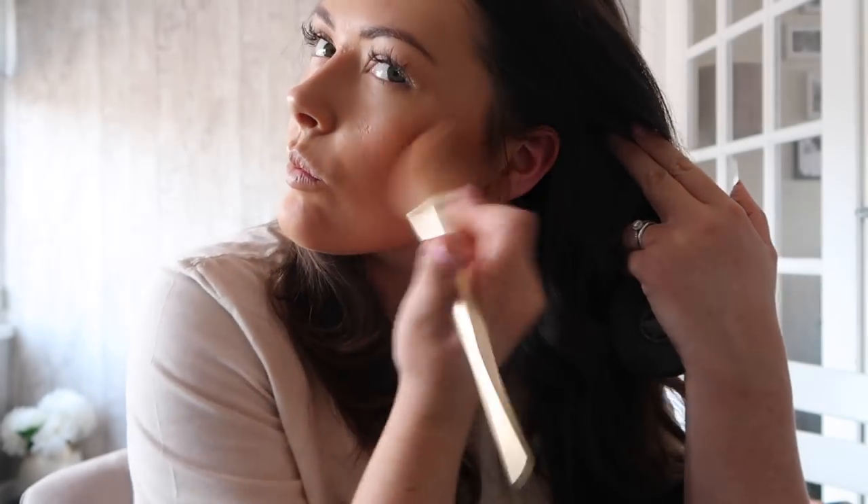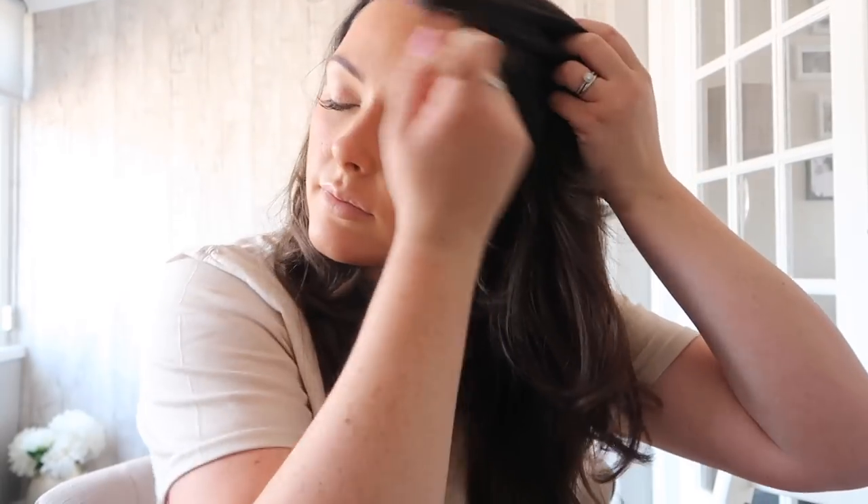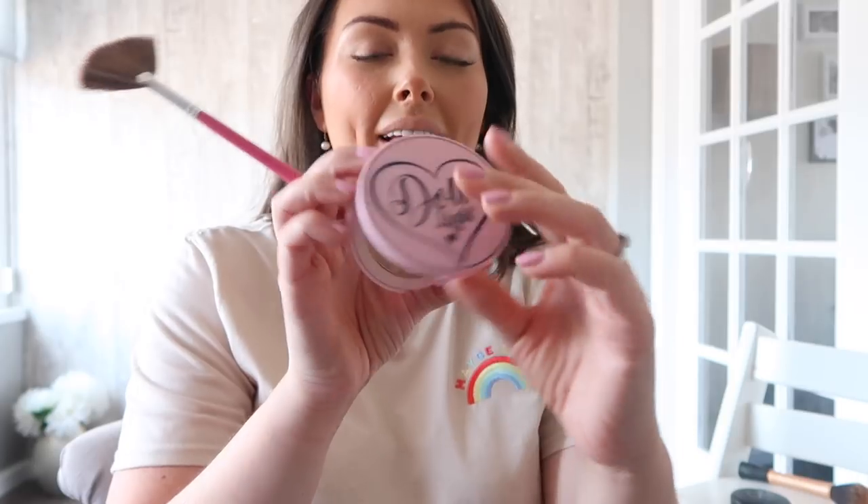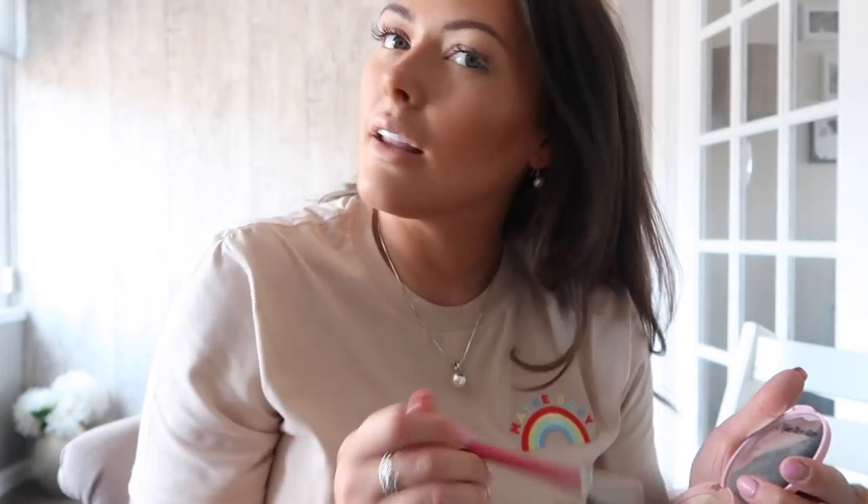I'm going to give my face a bit of structure using the MAC Give Me Sun Bronzer — this comes in one shade called Give Me Sun. I've used this for years and I really love it. I'm going to take it on my Real Techniques contour brush, from the side of my ear down towards the corner of my lip, and also a little bit on the end of my nose and underneath my chin. Then I want another little bit of highlight on the top of my cheekbones, so I'm going to take the Doll Beauty Light Like a Diamond on a little fan brush — just on the top of my cheekbones and the end of my nose, nothing too crazy because it's just a day look, just setting the glow drops we've already used.